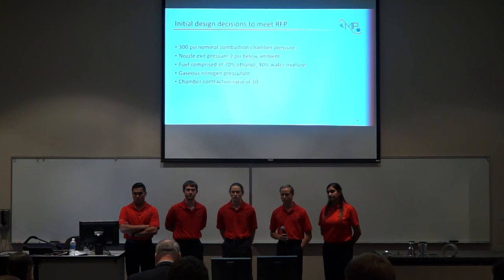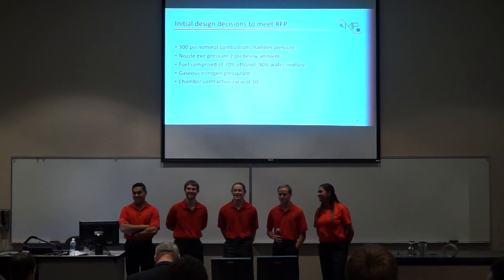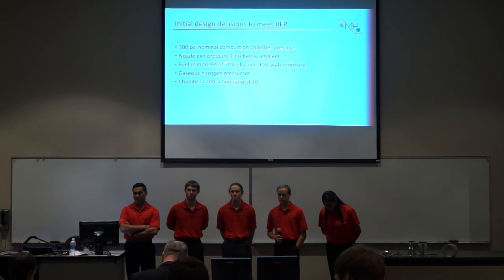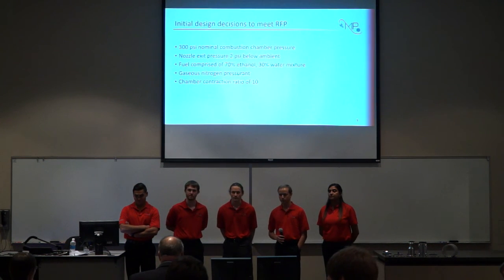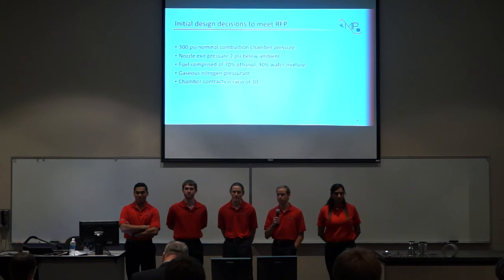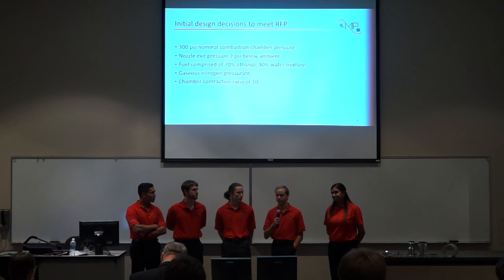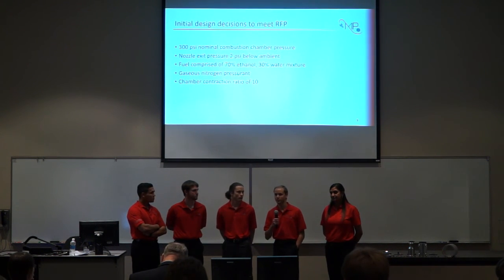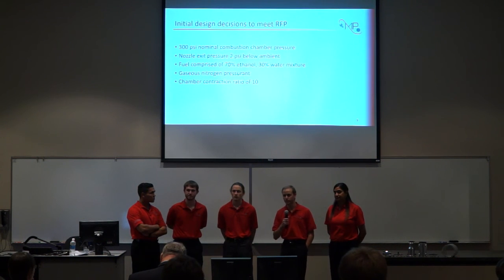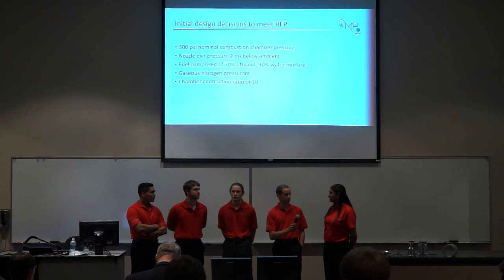And last, on cooling — is the plan just to dump water through that jacket continuously? Yes, we're going to use a pump similar to what you'd use in a garden water feature, basically running a continuous loop of water through the cooling jacket. We were doing thermal analysis last semester to ensure that we'd be pushing water through there at a high enough rate to adequately cool the chamber for at least five seconds.